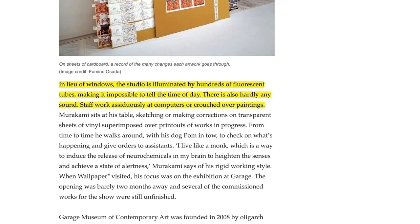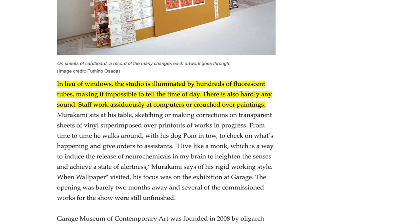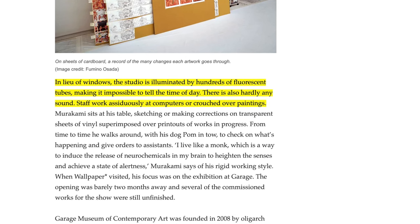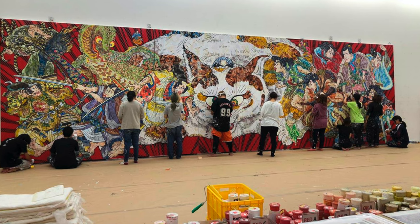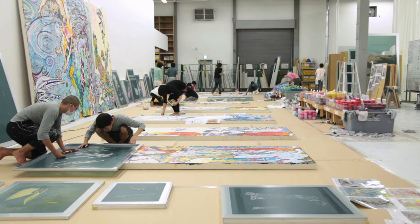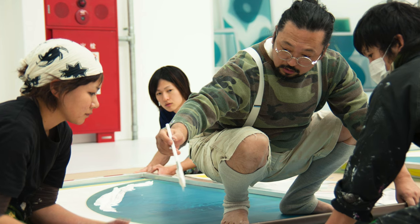The article goes on to say that in lieu of windows, the studio is illuminated by hundreds of fluorescent tubes, making it impossible to tell the time of day. There's also hardly any sound. Staff work arduously at computers or crouched over paintings. What's really interesting is that he has a lot of people working for him, in contrast to someone like Lucian Freud. If you're familiar with Murakami's work, you'll know that it's often very large, very detailed, very precise, and carefully produced. So it's super interesting to know that he has this massive team of people behind all of his work — he's going to be the one designing and creating the artwork, but ultimately he has this massive system of production behind him.